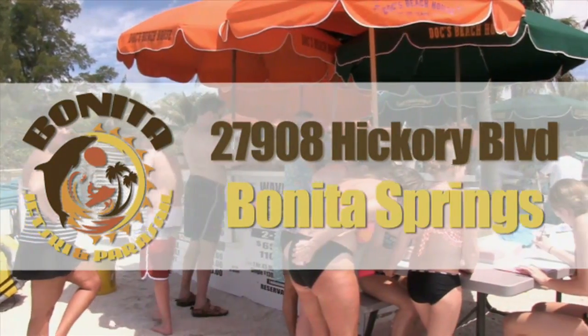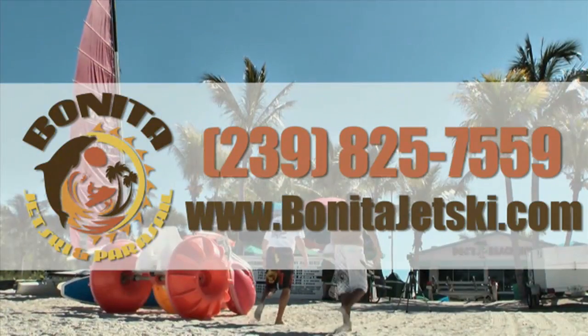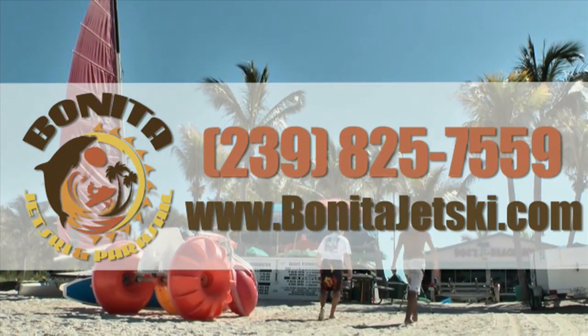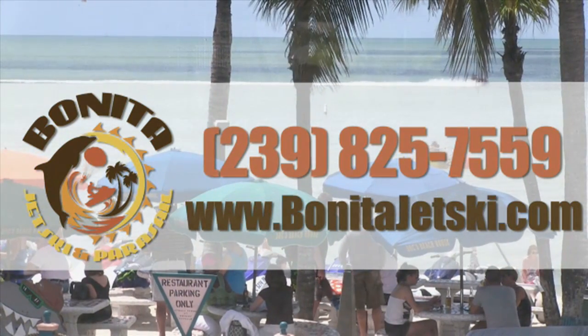Bonita Jet Ski and Parasail, right on Bonita Beach, just minutes from your hotel. Call us at 239-825-7559 or visit us on the web at www.BonitaJetSki.com. Bill Hanson here with Bonita Jet Ski and Parasail — we do some of the finest parasailing in all of Southwest Florida. So come on out and see us at Bonita Beach, right there at Doc's Beach House.